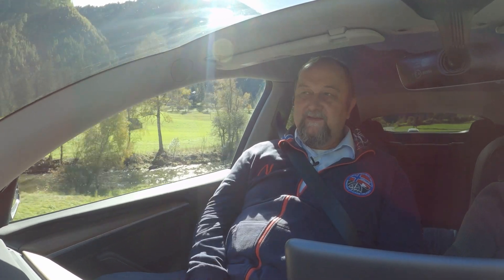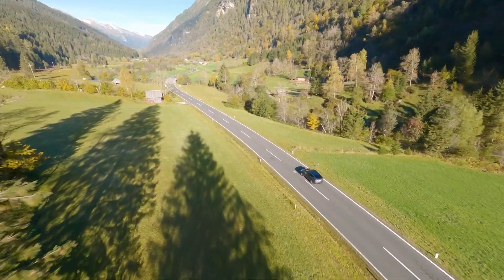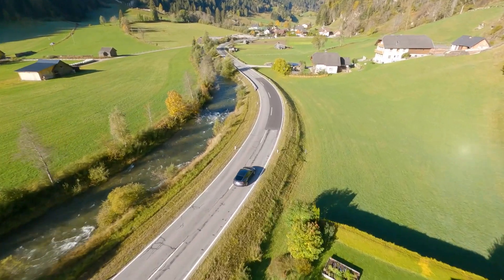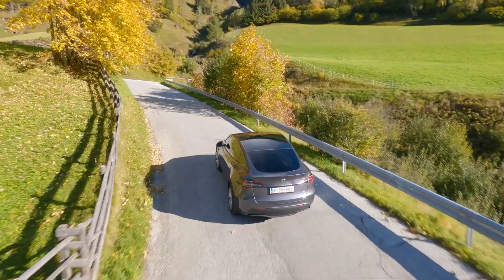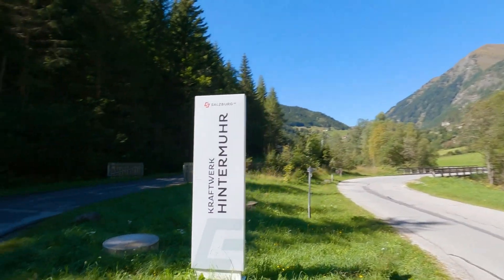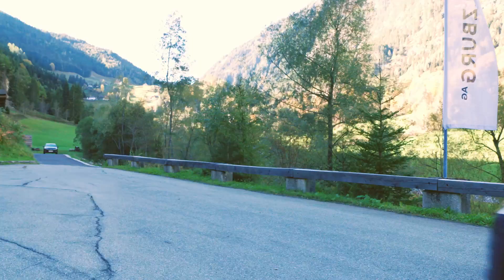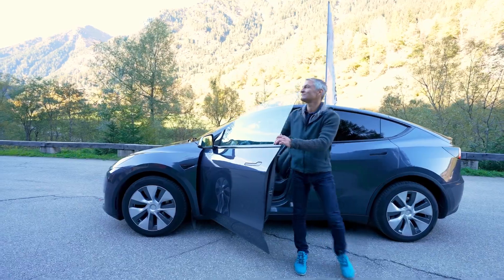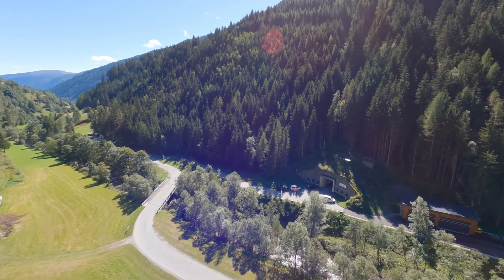Stefan, is this view not really scenic? Yes, it is, definitely. But the power station — I can hardly see anything. Where is it?